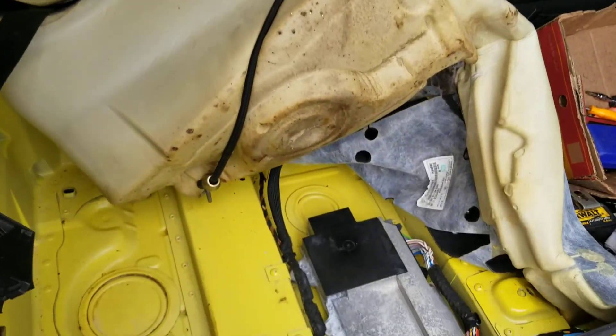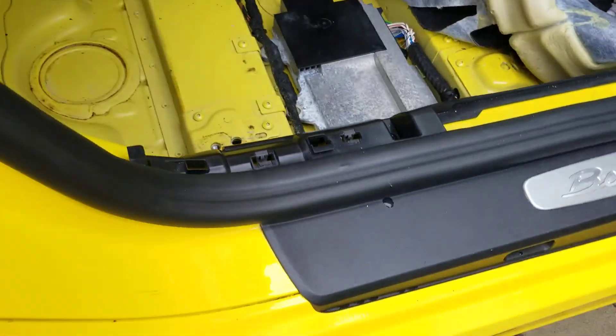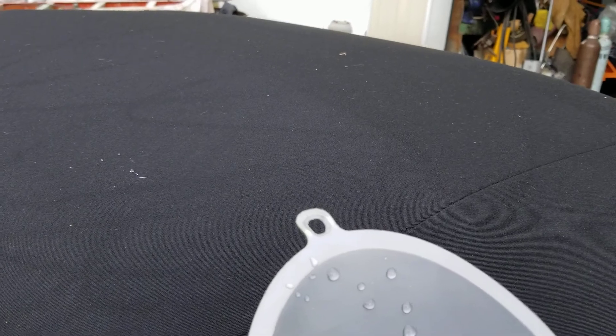I dried up and vacuumed out the inside of the car. Now I'm going to put water into the funnel to see where the water is leaking, and we're going to find out what's causing that.